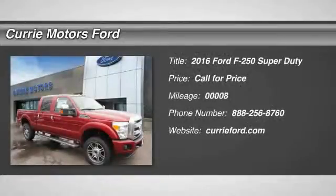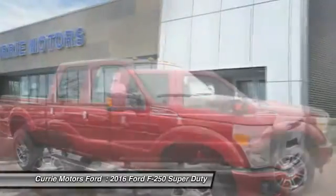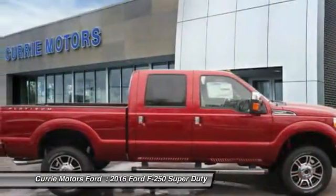The 2016 Ford F-250 Super Duty. Head-to-head fuel efficiency. Head-to-head towing. Head-to-head torque.